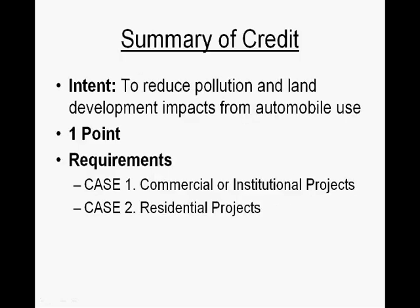Quick summary of this credit. Its intent is to reduce pollution and land development impacts from automobile use. It's worth one point, and the requirements to meet this credit fall under two cases: Case 1 is for commercial or institutional projects, and Case 2 is for residential projects.